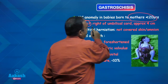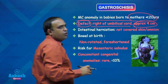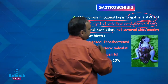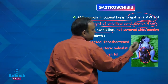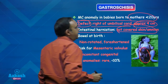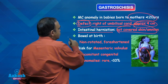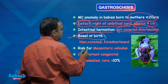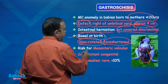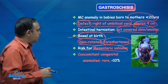The defect is mostly on the right side of the umbilical cord and usually around 4 centimetres or less. Intestinal herniation, as you can see in the picture, is not covered — it is exposed, not covered with any amniotic layer, peritoneum, or skin. Bowel changes are seen in gastroschisis; it is found non-rotated and foreshortened, and because of this there is a very high risk for mesenteric volvulus.